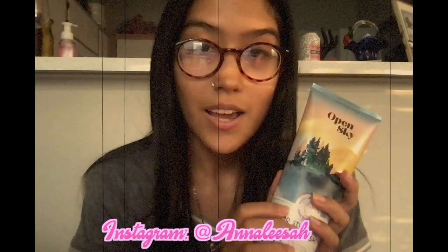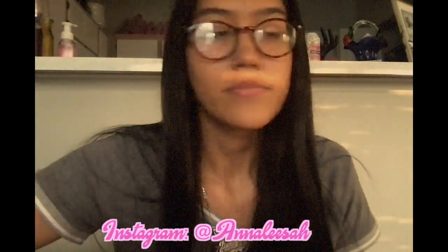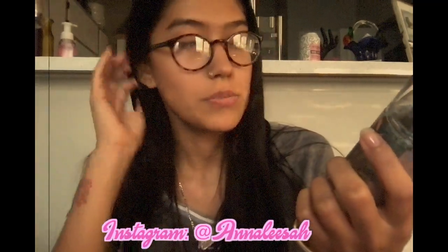The next thing I got was this Open Sky body wash — it's our newest line and it is so beautiful. I used it yesterday and it smells like heaven. Then I got this perfume — the Sunrise Woods fragrance. In my opinion this is like my favorite scent that we sell; it's also new and smells amazing.